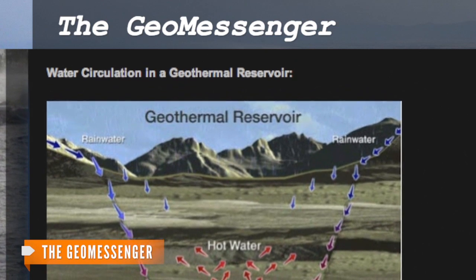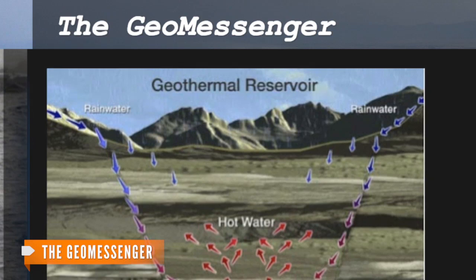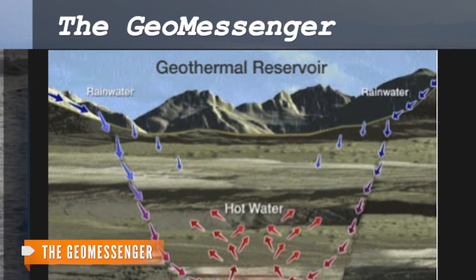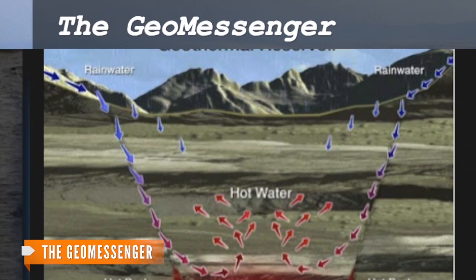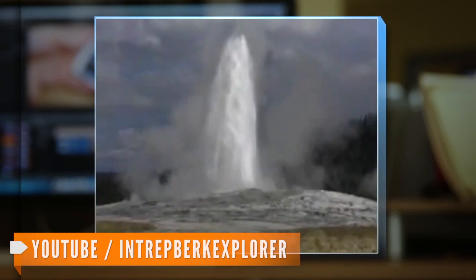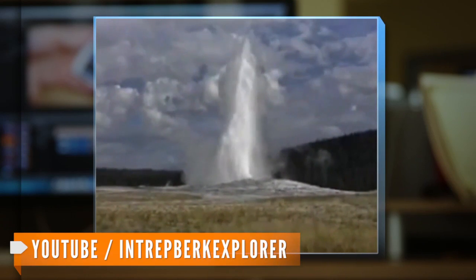Geysers erupt when hot volcanic rock heats water underground, ultimately bringing the water to a boil and causing it to rise to the surface through a tunnel. As it rises, the water turns into steam and is pushed back down by the cooler air at the top. This creates pressure in the tunnel and ultimately results in the steam being forced through the cone-shaped opening that is the geyser.